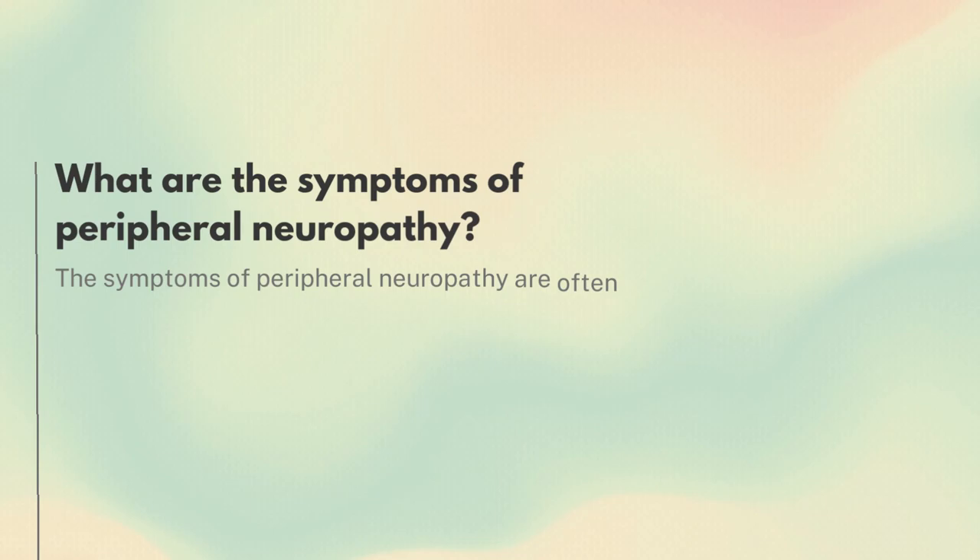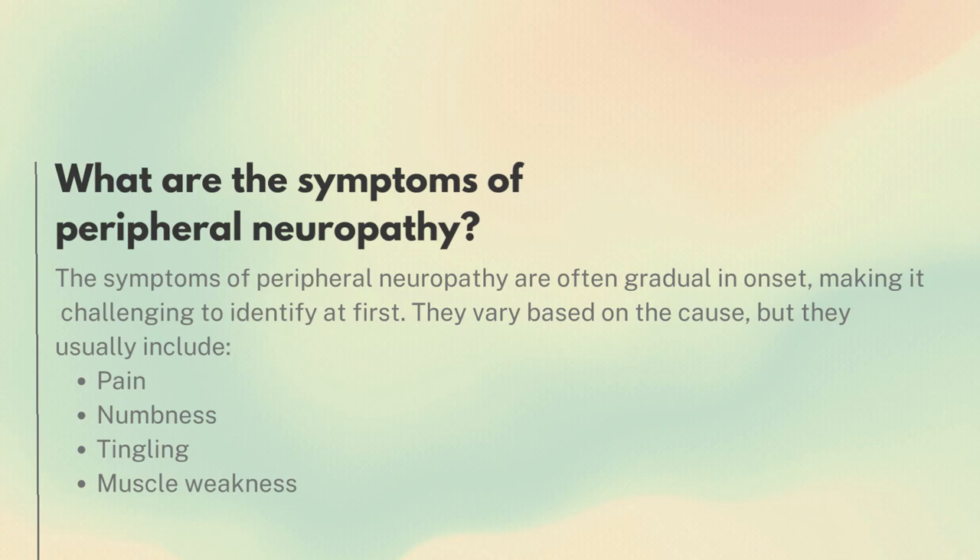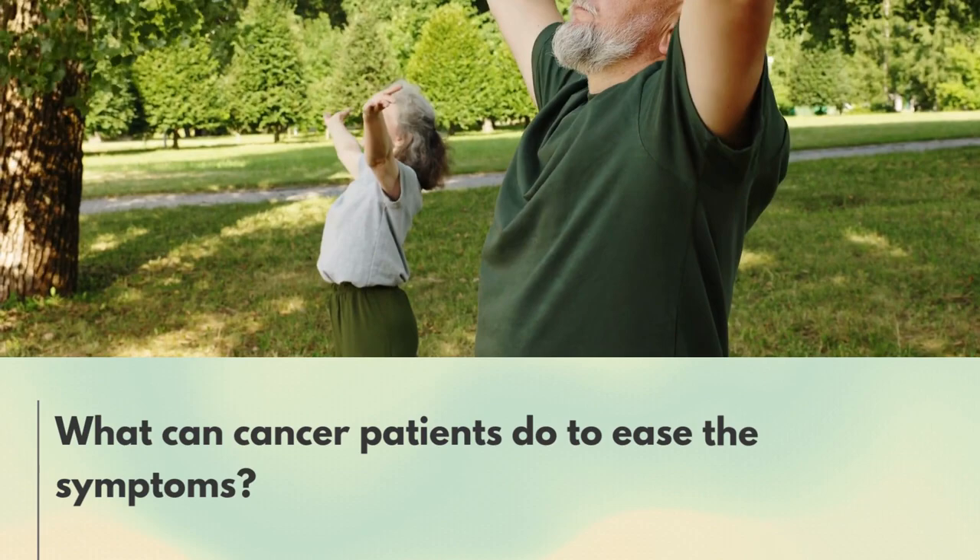What are the symptoms of peripheral neuropathy? The symptoms of peripheral neuropathy are often gradual in onset, making it challenging to identify at first. They vary based on the cause, but they usually include pain, numbness, tingling, and muscle weakness.